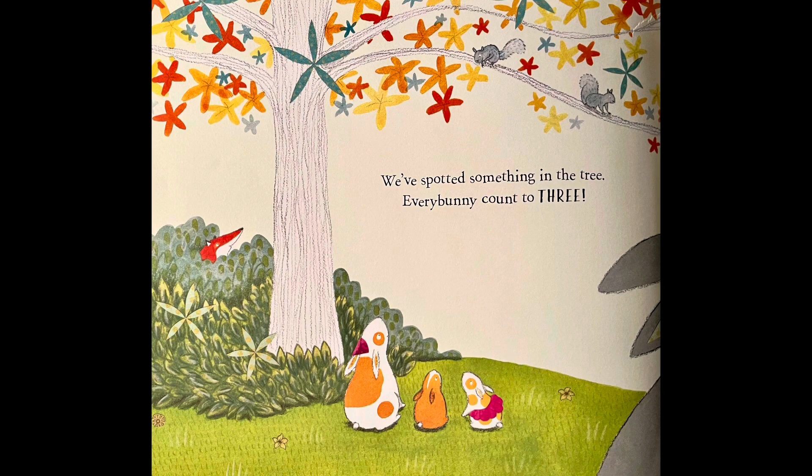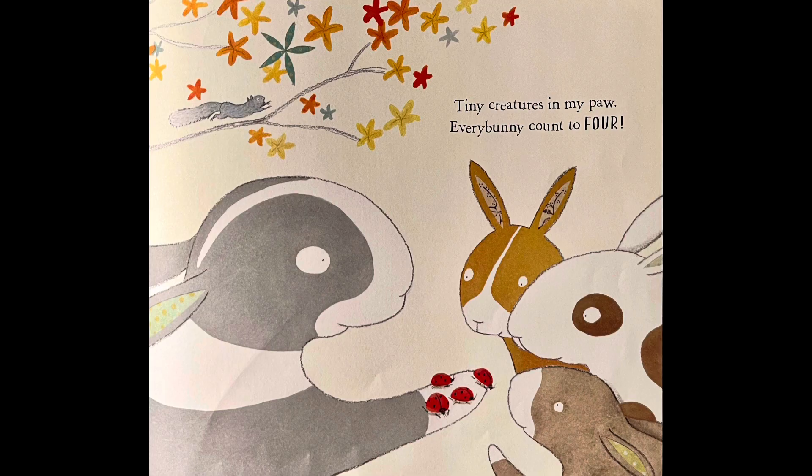We spotted something in the tree. Every Bunny Counts to three. Tiny creatures in my paw — Every Bunny Counts to four. What are those? Do you know what those are in the paw? Little ladybugs — there are four of them.